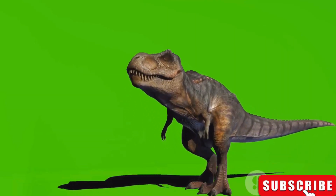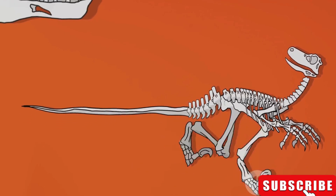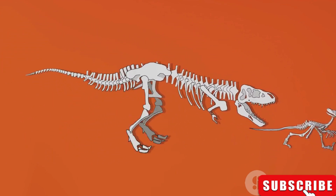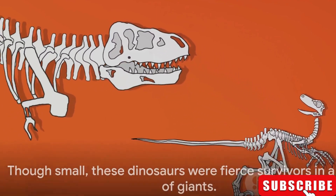It was a carnivore that lived on a diet of small lizards and insects, and it made its home in what is now Europe. These minute creatures, despite their small stature, played a crucial role in the ecosystem of their time. Though small, these dinosaurs were fierce survivors in a world of giants.